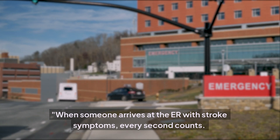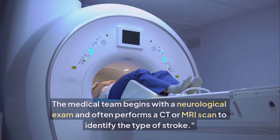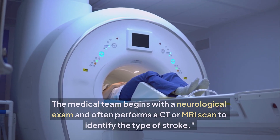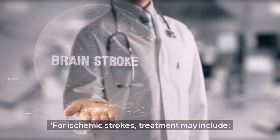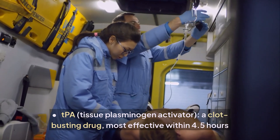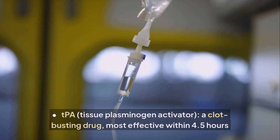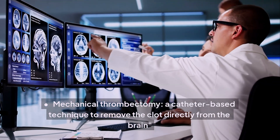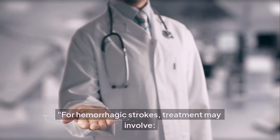When someone arrives at the ER with stroke symptoms, every second counts. The medical team begins with a neurological exam and often performs a CT or MRI scan to identify the type of stroke. For ischemic strokes, treatment may include tPA — tissue plasminogen activator — a clot-busting drug most effective within 4.5 hours, or mechanical thrombectomy, a catheter-based technique to remove the clot directly from the brain.